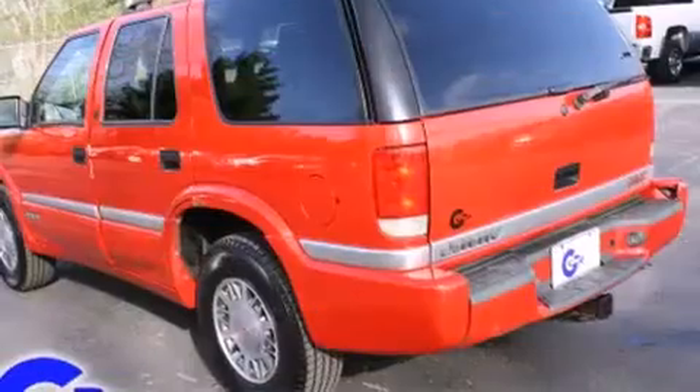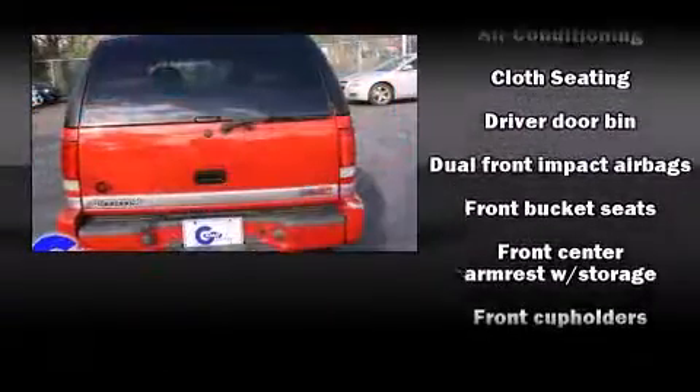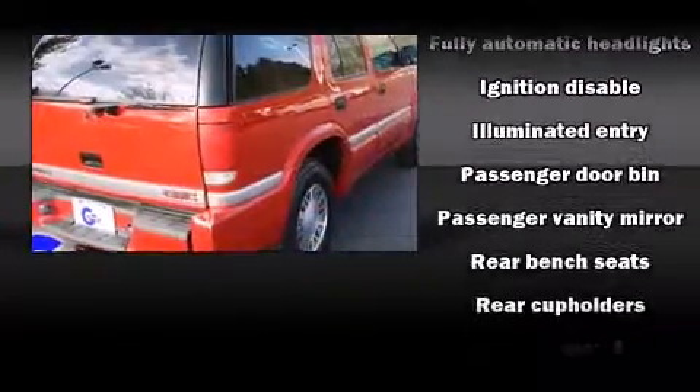Top features include cruise control, front and rear cup holders, a tachometer, variably intermittent wipers, fully automatic headlights, and a split folding rear seat.